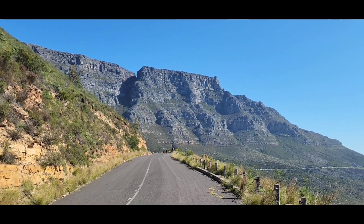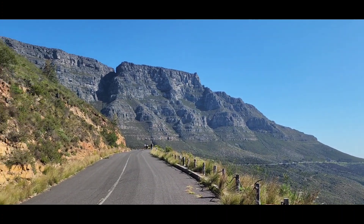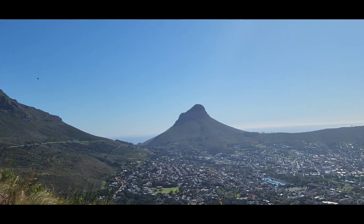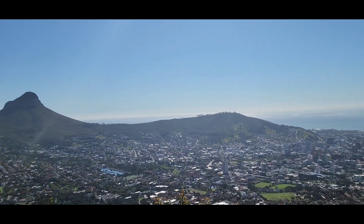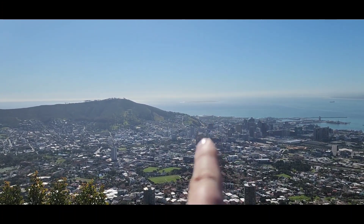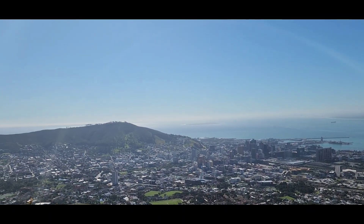This view needs no introduction whatsoever. Well, for those that don't know, that's Table Mountain, and to the right is Lion's Head, and over here that is called Signal Hill. In the far distance, if you can make it out, is the Cape Town Stadium and Robben Island in the far distance.